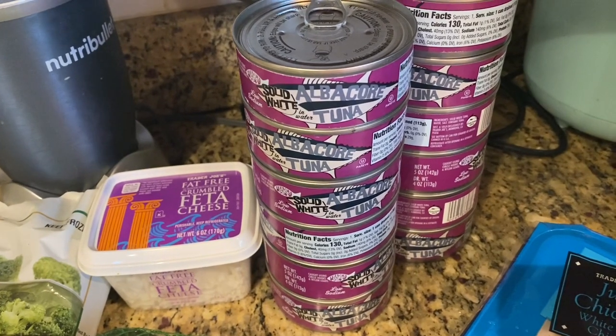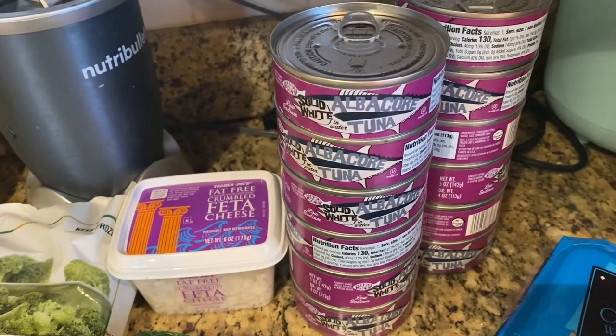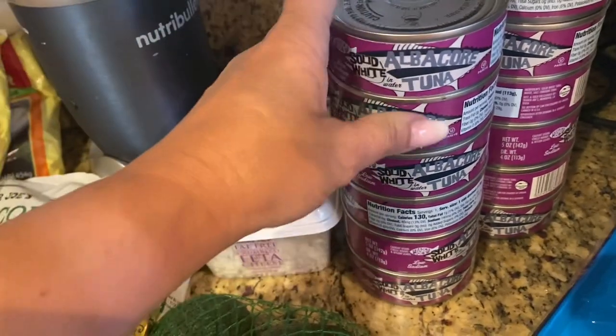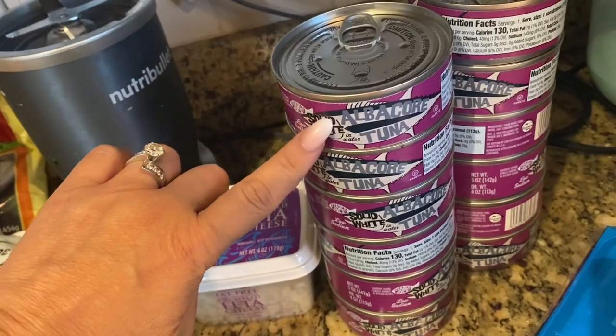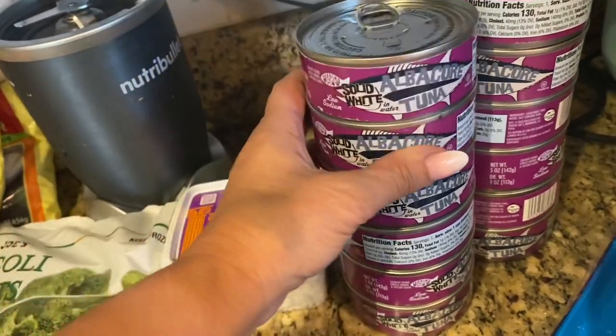I just absolutely love tuna fish — I'm on a kick with it lately. So I got myself 12 cans, which is 6 servings. Because when you drain this out and weigh it on the scale, 2 cans is equivalent to your 7 ounces, which is kind of cool.